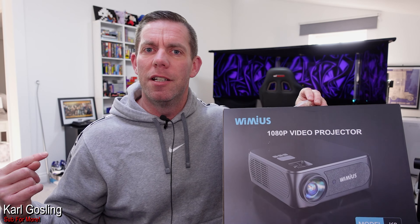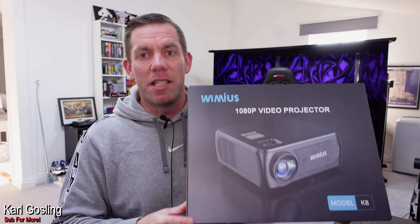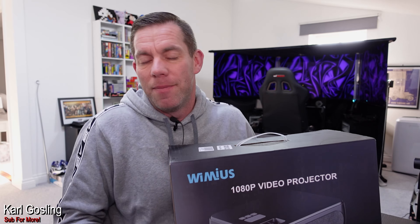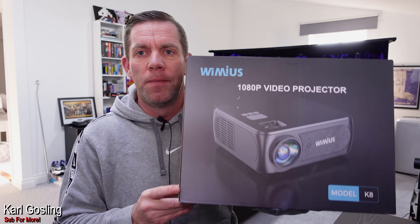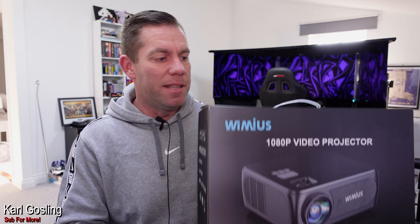They said yes, no problem at all. After they verified who I was — weirdly they said someone else had linked them to my video pretending to be me asking for a projector for review, so whether that was true or not I don't know. But anyway, long story short they sent me one over. This is their top of the range K8 projector, it is 1080p.